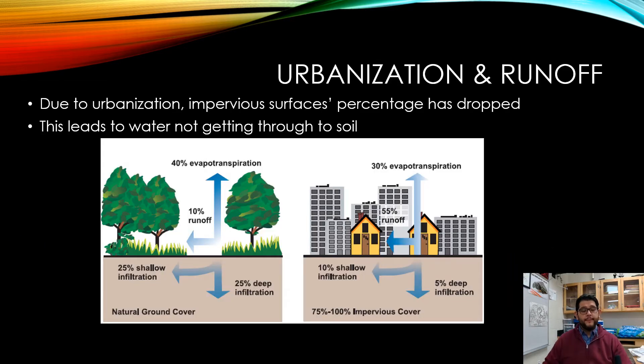This is kind of a short one, but we spoke about impervious surfaces in a previous video. Because of urbanization, the area that has become impervious has increased, and the water is not getting down to where it's supposed to go. Looking at this diagram on the right, about 30% of the water goes back into the air through transpiration, then you get a lot of runoff at 55%, some shallow infiltration at about 10%, and only about 5% going deep down into the ground to last for several generations later.